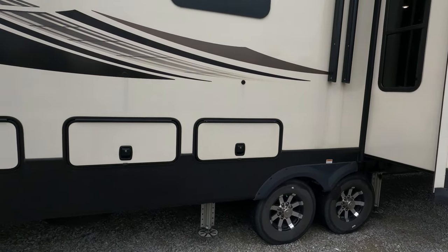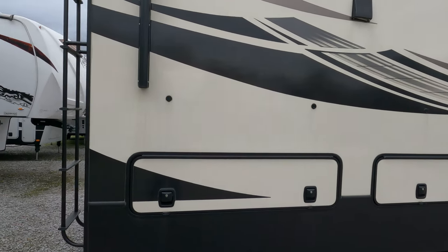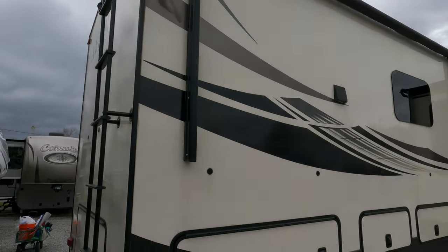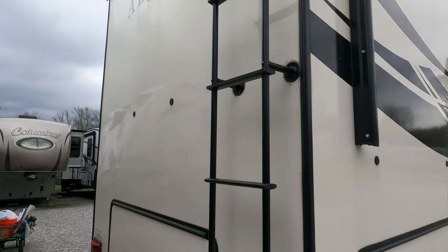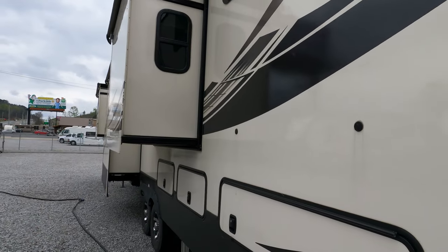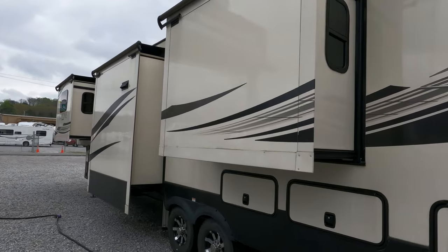It's got the six-point hydraulic level-up system, just like a class A motor home — you push a button to level it up. It's a local trade with 50-amp electrical service. This fifth wheel has so many features and options there's no way I can memorize all of them.